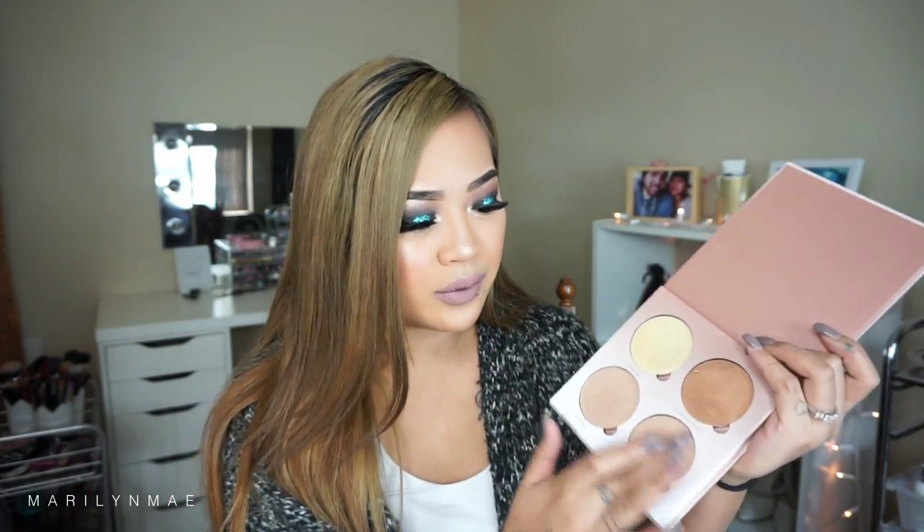At $40 for four shades, I honestly think it's really, really worth it. The pigmentation is amazing — super pigmented and on point. The formula is really great as well: super smooth, super buttery, almost like a creamy-powdery consistency. If you've ever felt the Mary Luminizer, it kind of feels like that, and that formula is what made the Mary Luminizer my favorite.